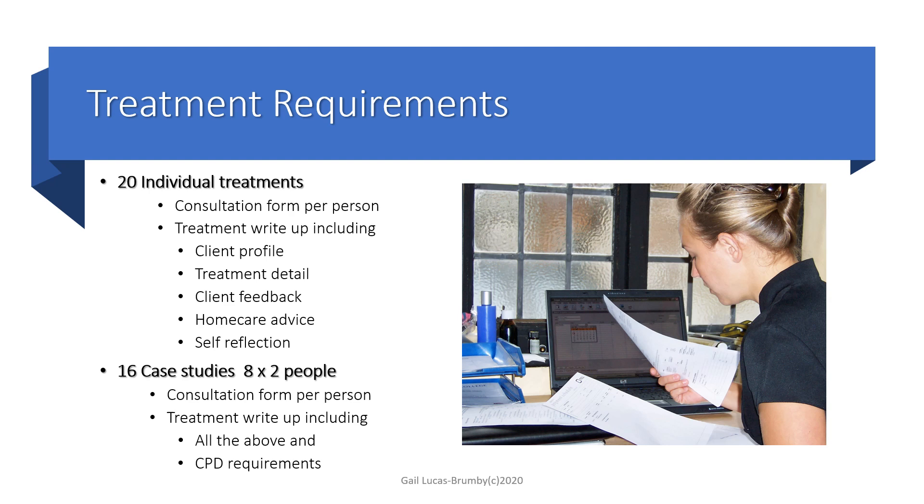The write-up forms are the same now as the case studies and individual treatments. For case studies, you need to do eight people twice. They have to be full body treatments — they can't be short treatments and you need to pick people who will have the whole body done. The write-up is the same as above, except for CPD requirements. You do need to fill in any extra training or extra learning or teaching that you might need for your practice.